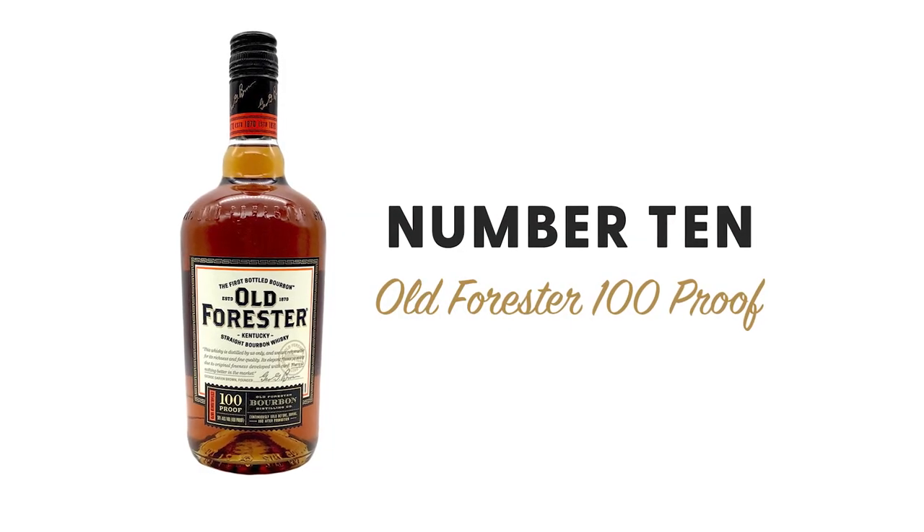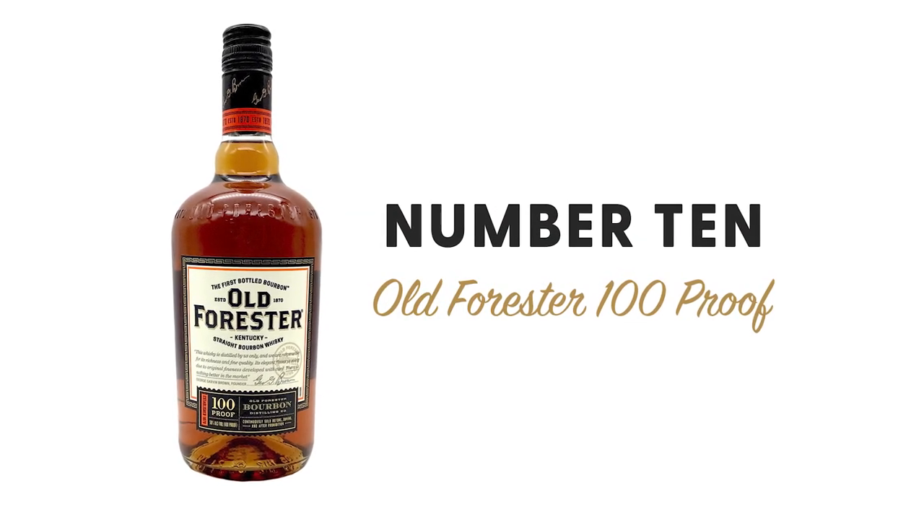Number 10 is Old Forster Signature — the 100 proof version, produced by Old Forester, MSRP $22.99 for a 750ml. The predominant flavor is banana runts. This belongs on the list — it is underrated. A lot of people jump right to the 1920, but this one is an equally delicious pour and a lot better value at $22.99. If you're a banana runts flavor kind of person, it's definitely right in your wheelhouse. In terms of value pours, this is a heavy hitter and should not be overlooked.